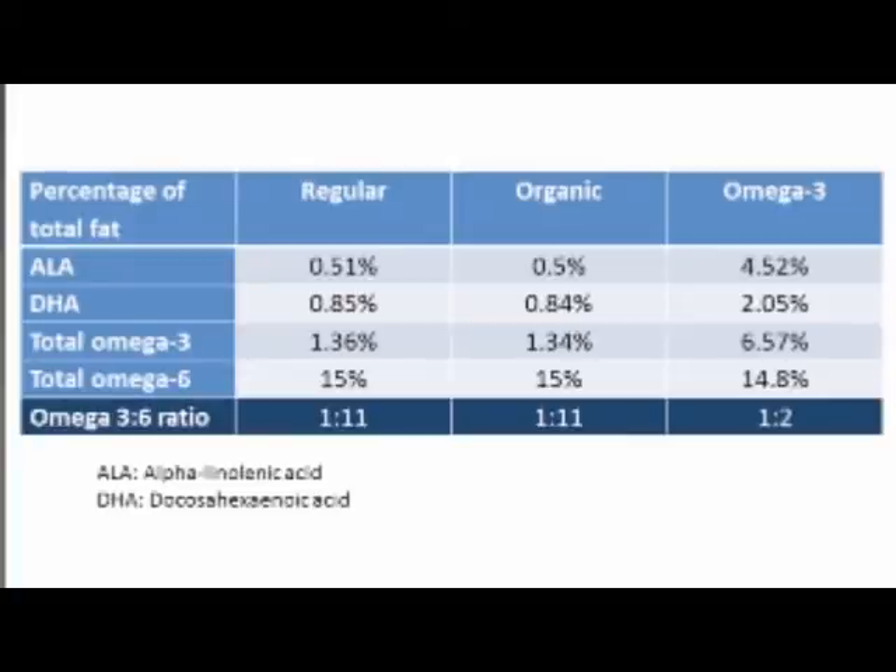One limitation of the study is that they didn't report absolute amounts per egg, but rather the percentage of total fat content — not ideal, but useful for comparison. As you can see, there's not much difference between regular and organic eggs; they're very similar in omega-3 and omega-6 content. But omega-3 eggs are much higher in all omega-3 fatty acids — in this case, ALA and DHA were reported. The ALA content went up by almost 10 times and DHA by 2 to 3 times. For regular and organic eggs the omega-3 to omega-6 ratio is a poor 1:11, whereas for omega-3 eggs it's already a much better 1:2.